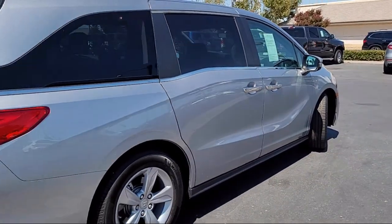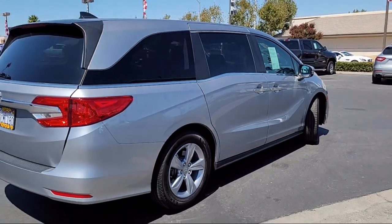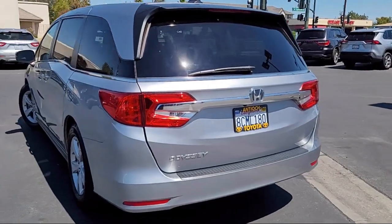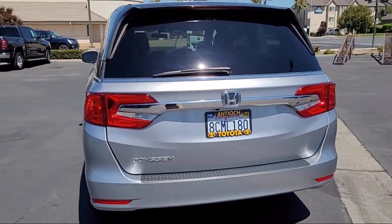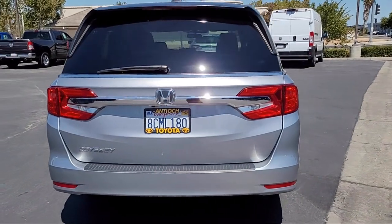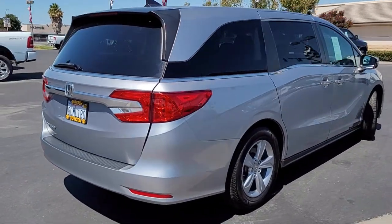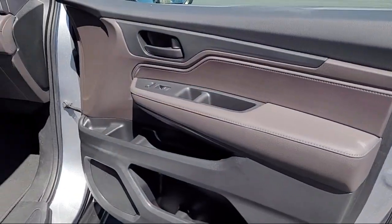At Antioch Chrysler Jeep Dodge Ram we take pride in bringing you innovation and convenience with our 17 acres of like-new pre-owned vehicles. We're eager to serve, and our knowledgeable and professionally trained staff make buying your next vehicle a pleasant process. We have a dedicated and friendly team and we're ready to serve all of your automotive needs.